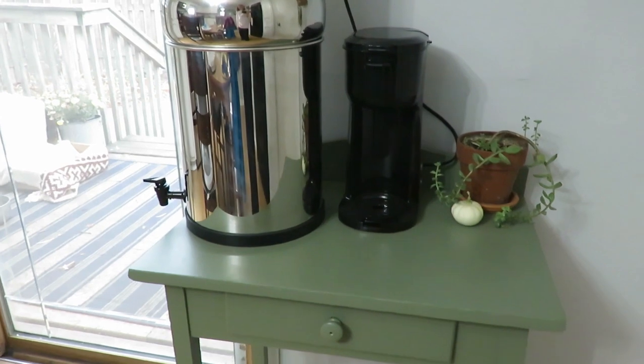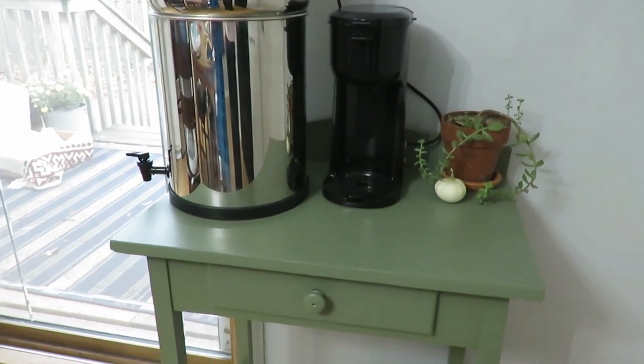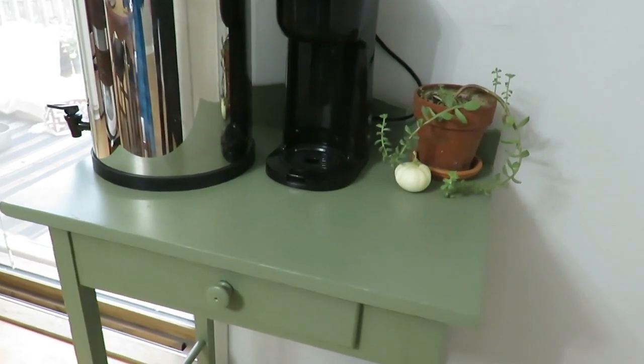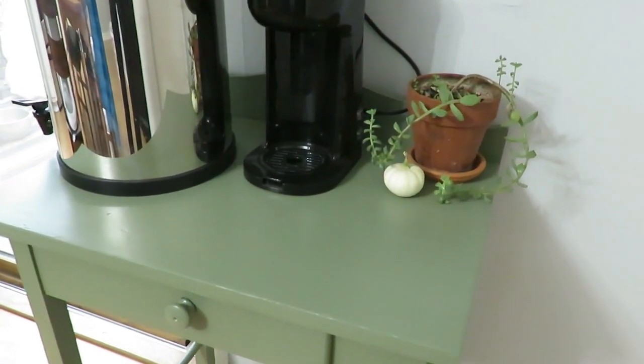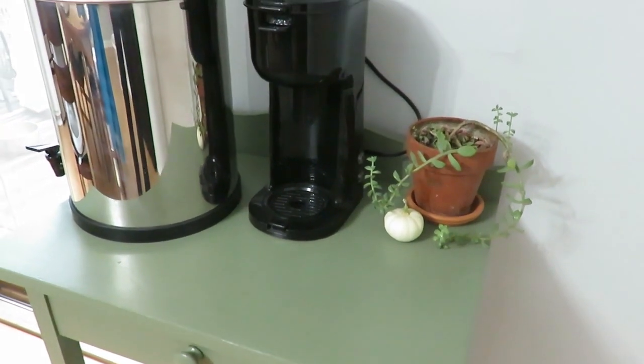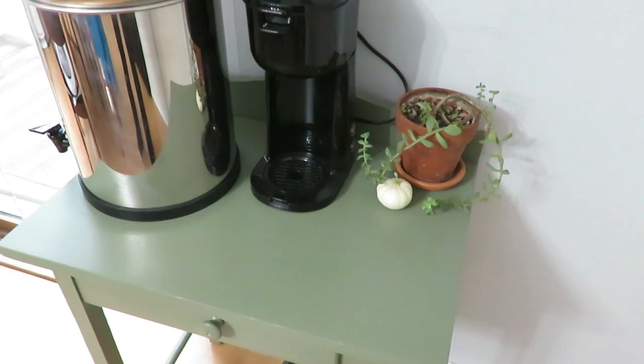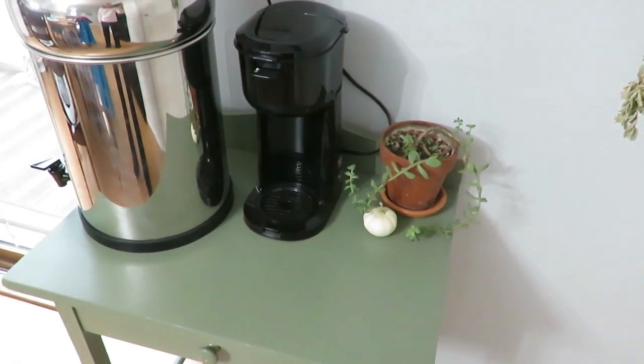My fourth is my kitchen side table where we have our Berkey water filter on. It was a creamy yellow color with stencil painting from like the 80s. I painted it a vintage green color and I just love how practical it is. I have a little coffee stand on there for guests — if they want a little cake cup they can have that. It really helps to hold our Berkey so it's not on our counter, and I just love how that turned out.